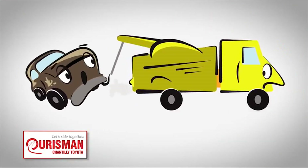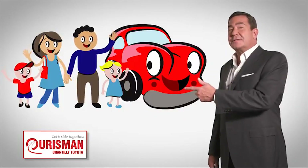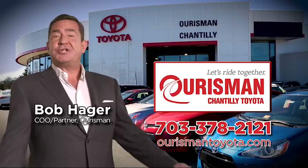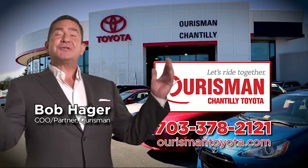But if it's not good enough for our family, then it's not good enough for yours. Check out our family of used cars and see if one of ours can join yours. Orsman Chantilly Toyota used cars. Let's ride together.